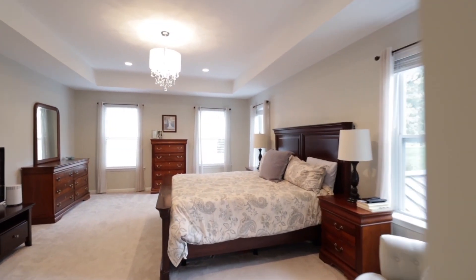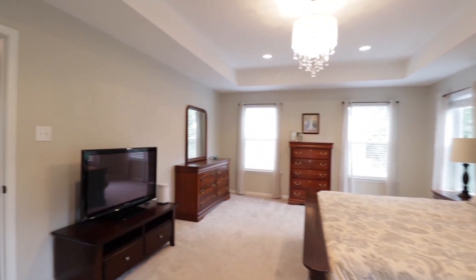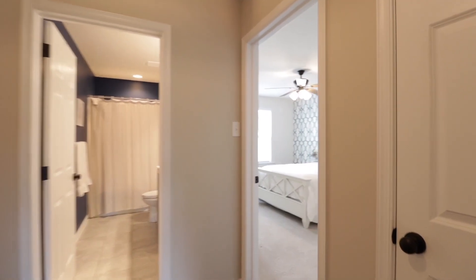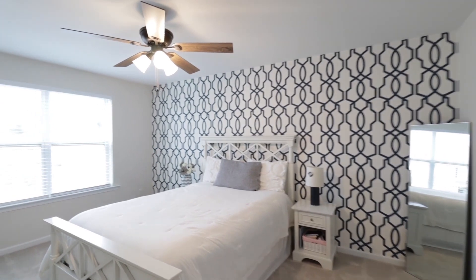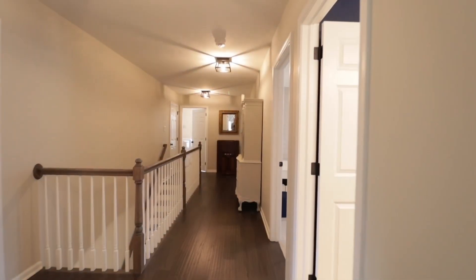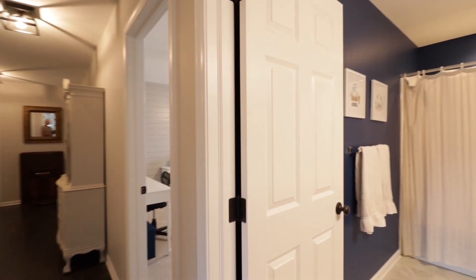Every little detail done — wallpaper accents, shiplap, ceiling fans, window treatments. The owners have put in almost $150,000 after buying the new construction.